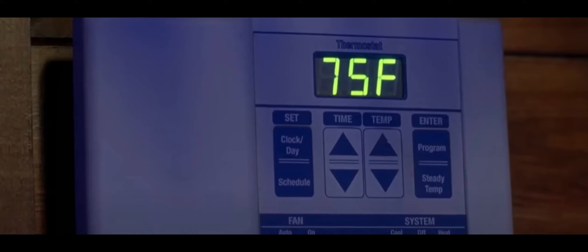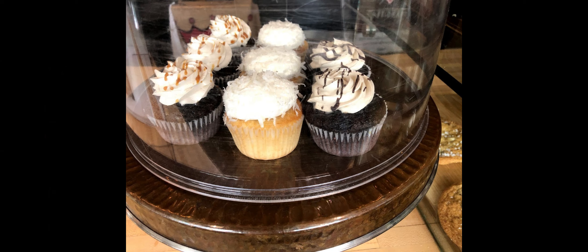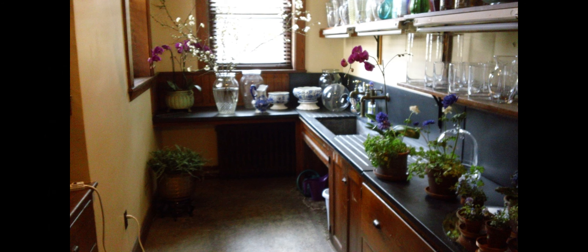Cupcake-a what? Cupcakeinator! This amazing device can instantly make cupcakes out of anything that you have in the kitchen.